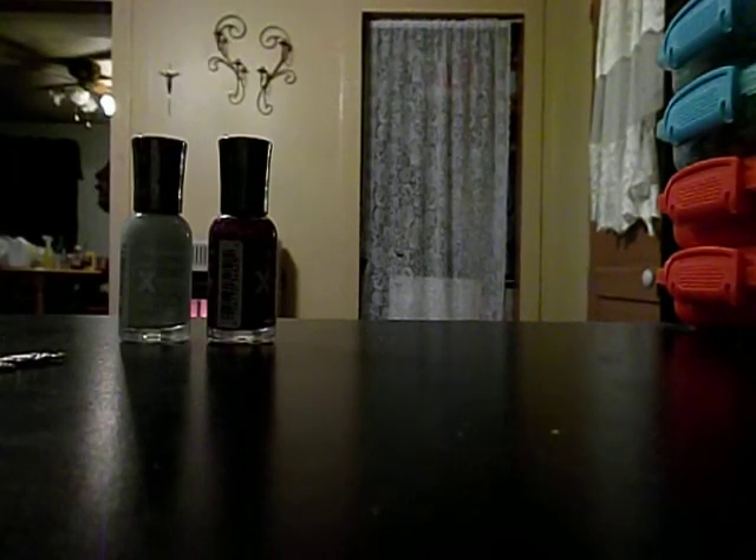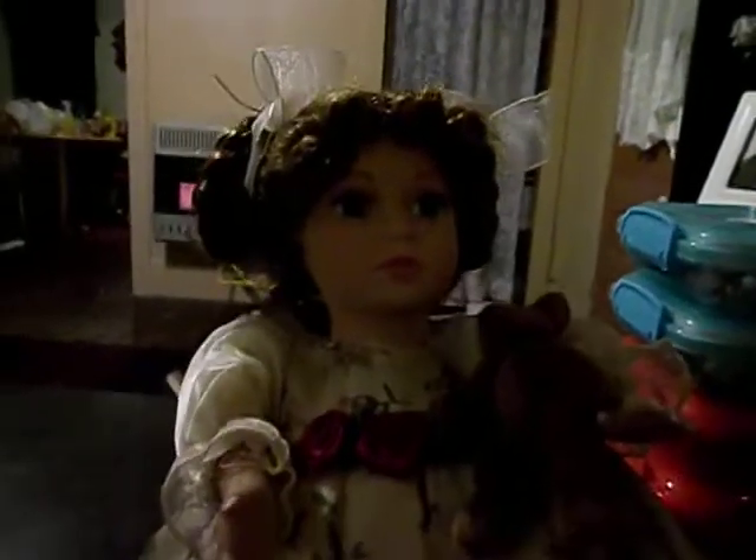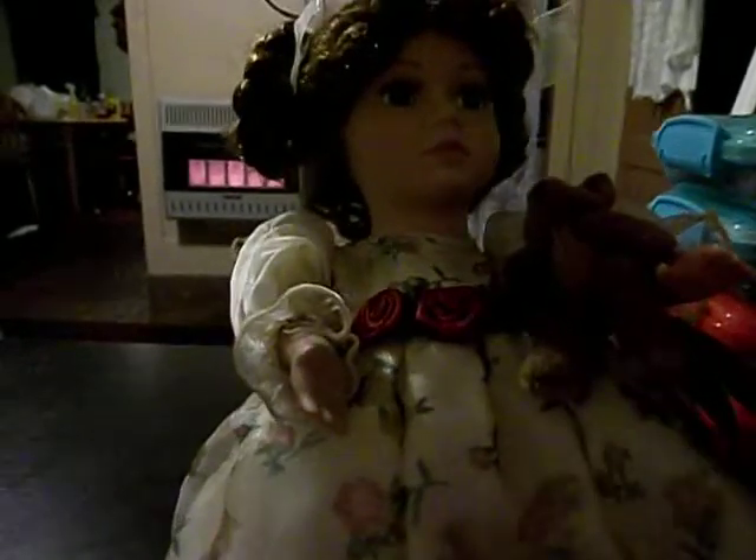And then I went to a thrift store and I got this little porcelain baby doll. She's also musical. I got her and I think she's just beautiful — I love the dress she's wearing.